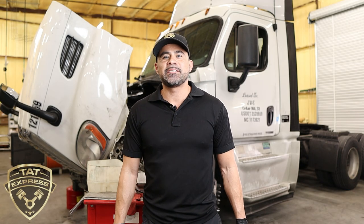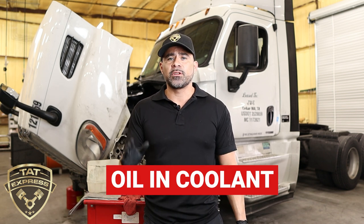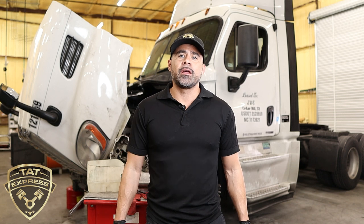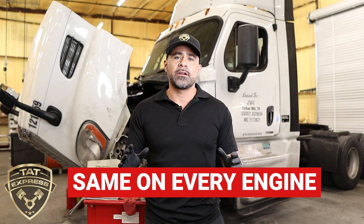What's up everyone, this is Adam with TAT Express. In this video I'm going to cover oil going into the coolant. This is a messy problem, so there's a few tips I'd like to go through to find out exactly what's going on. I'm going to be talking about a DD platform, but these tips can be applied to any major diesel engine out there.